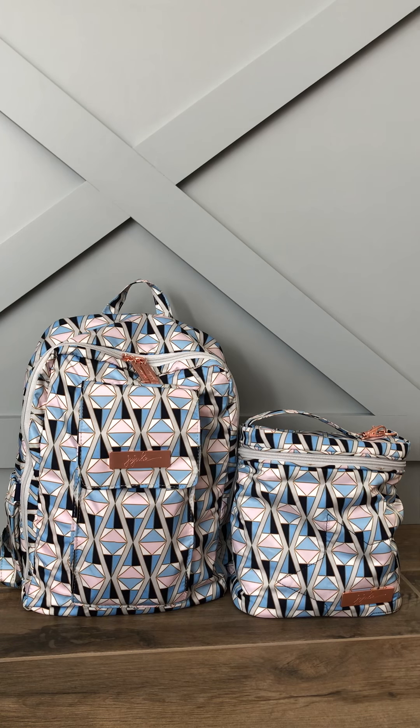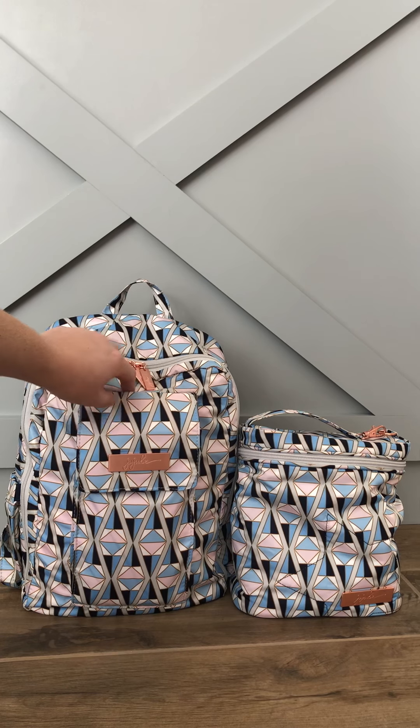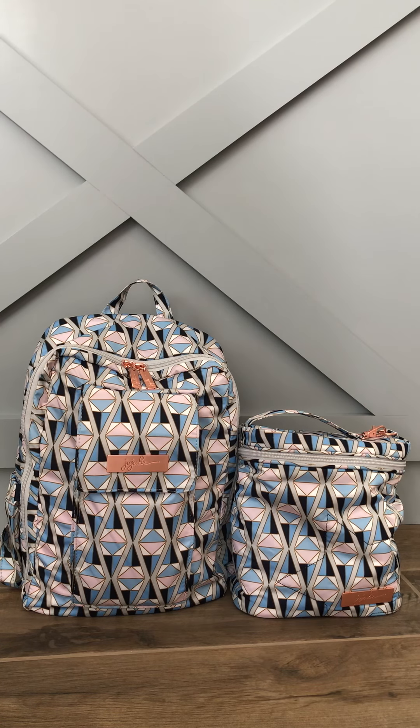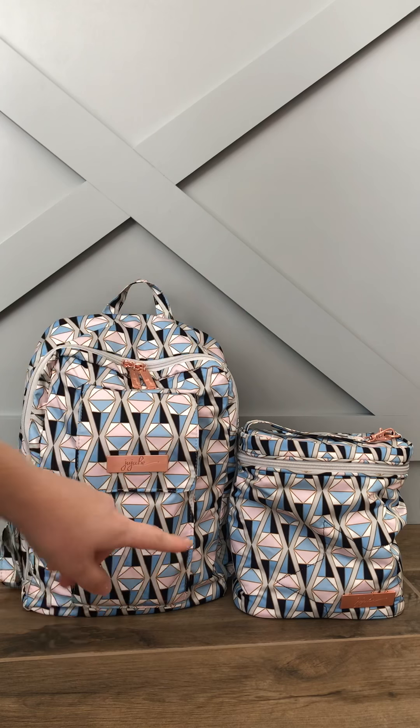I'm just going to move the camera a little closer and I'll show you what's inside of it. It has this new rose gold hardware on the zipper pulls and the JuJuBe tag, then the clasp and the zippers on the fuel cell and then the same thing on the plate.